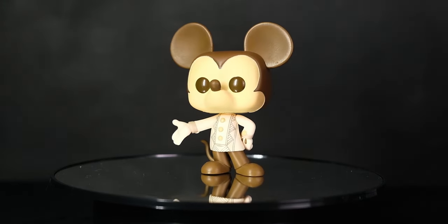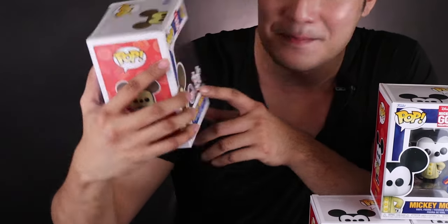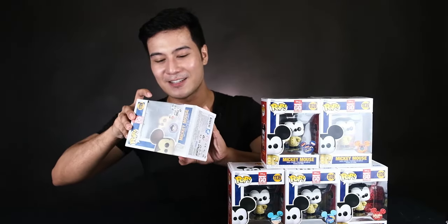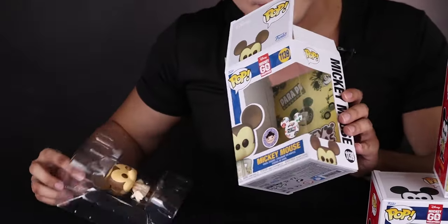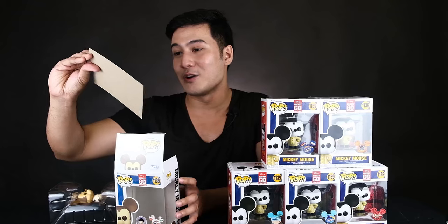And last but not the least — ito na! Ito siguro yung pinaka-the best. Ito yung chase niya. So this is the Mickey Mouse in Barong in sepia tone. And it has an exclusive sticker from Big Boy's Toy Store and a Mickey Pilipinas exclusive sticker. Let's check it out — I have to take it out of the box so we can see the tone. Let's look at the background.